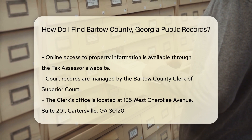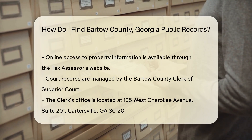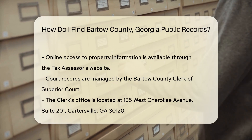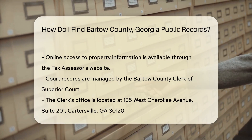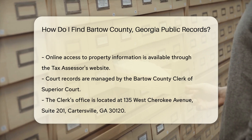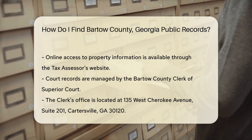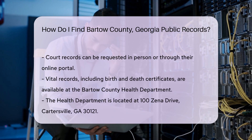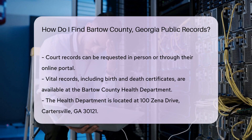If you are looking for court records, the Bartow County Clerk of Superior Court is your go-to place. They handle civil and criminal court documents. Their office is located at 135 West Cherokee Avenue, Suite 201, Cartersville, GA 30110. You can request records in person or check their online portal for availability.